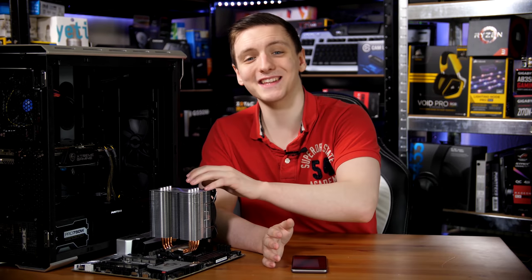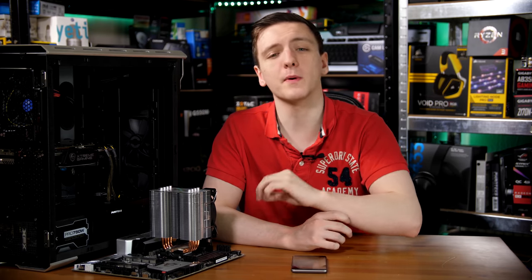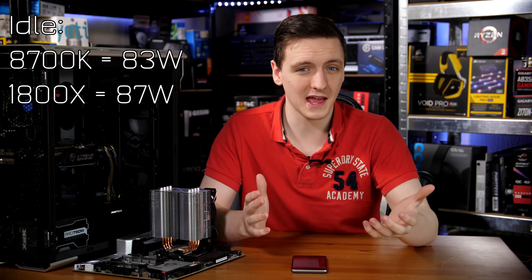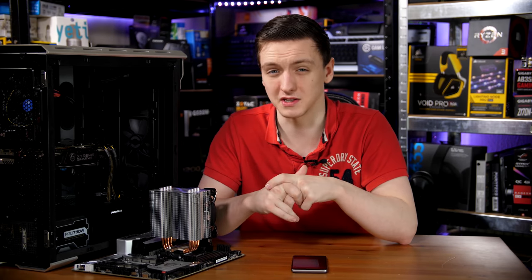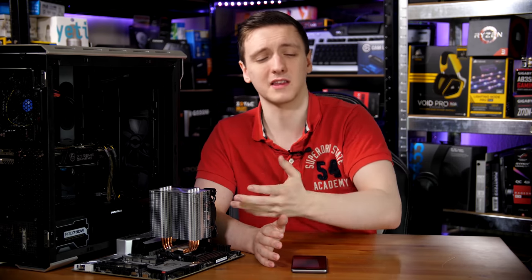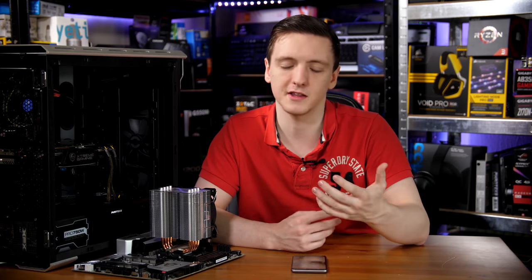In terms of idle wattages, the 1800X was running at 87 watts at idle, which is fairly low, while the 8700K was a little lower at 83 watts. This is mostly within margin of error and you're not going to see much real-world cost difference here. Both chips have very low power states they can drop into when not doing anything taxing, resulting in very similar idle wattages.